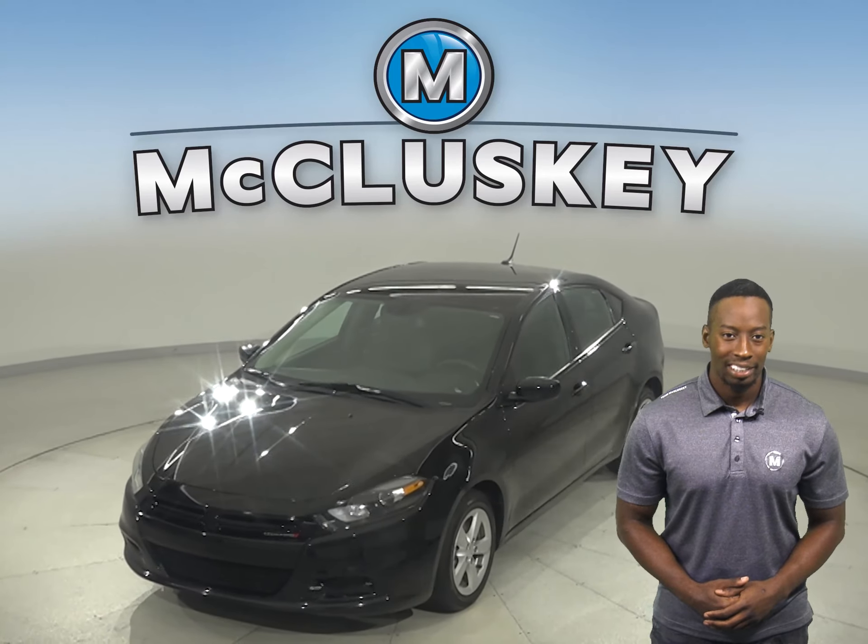Come on down today and try it before you buy it with our free 48-hour test drive. It has gone through and past our 172-point inspection, so it's more than ready to hit the road.